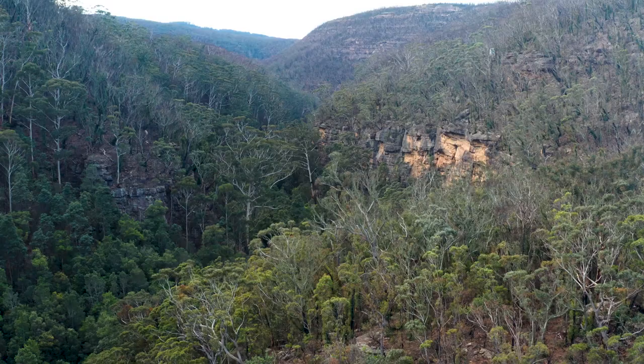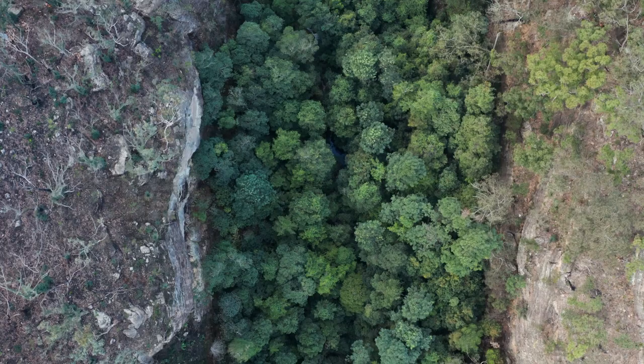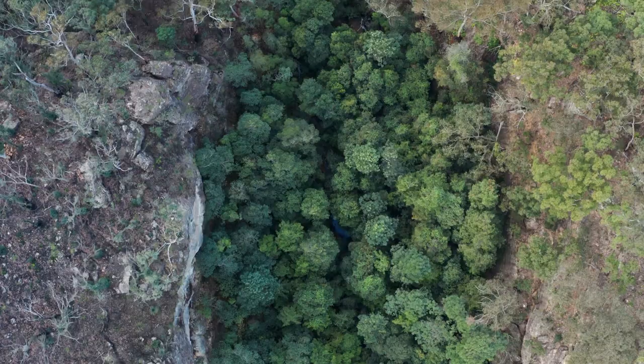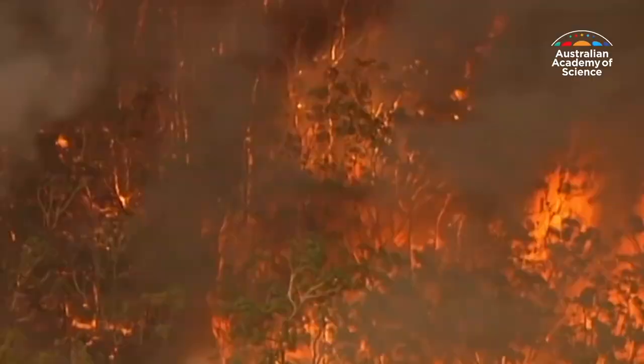The new populations were established in isolated canyons, separated by kilometres of rugged sandstone cliffs and planted in moist rainforests similar to the wild site. When you're looking for a translocation site, one of the first things you do is try to find a site that isn't affected by the same threats as the wild population.